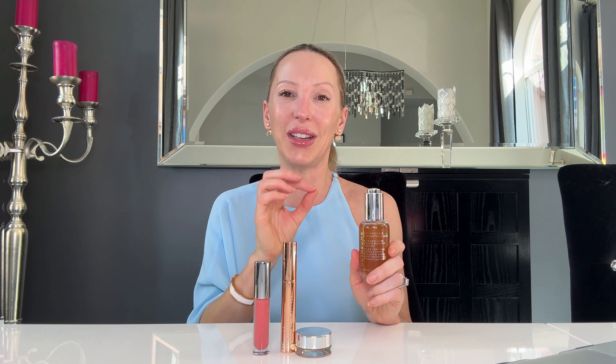The Beauty Pie Youth Balm 360 Radiance Concentrate Serum also has soothers in it. So if your skin is irritated or it's had a little bit too much sun, this is a really lovely serum. We're going to start with this.